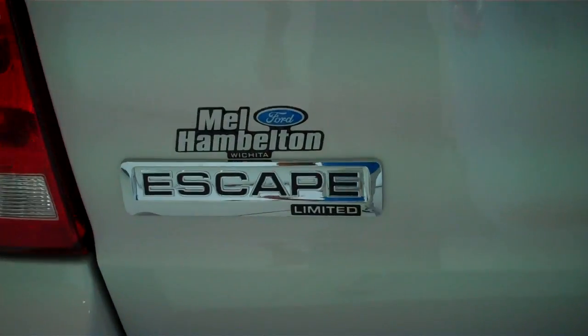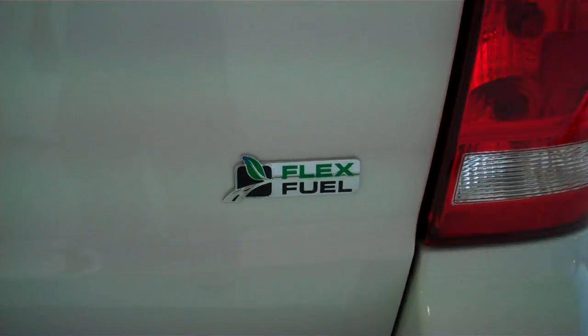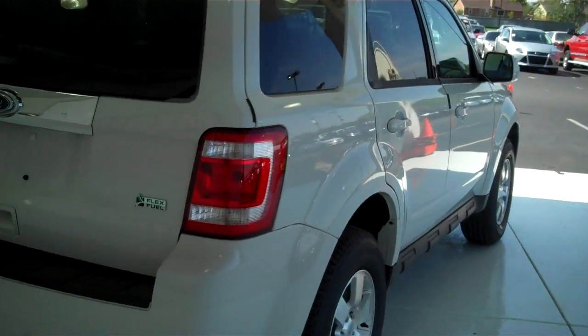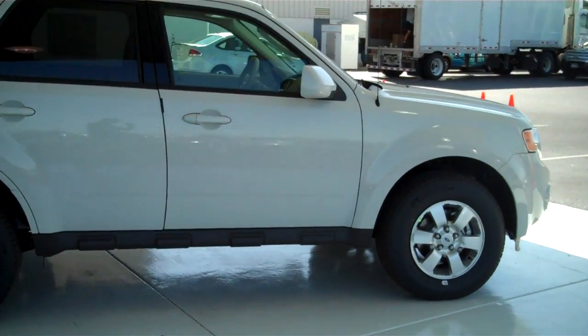This is a limited edition, it is flex fuel. We have lots of these to choose from — all types of different colors and options available, new and used, for personal or business use you may have.